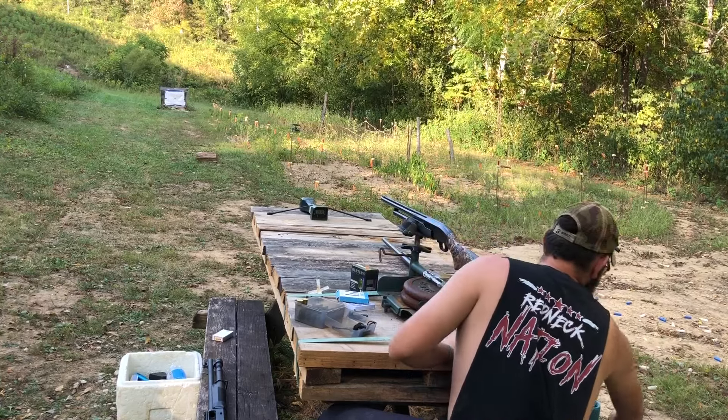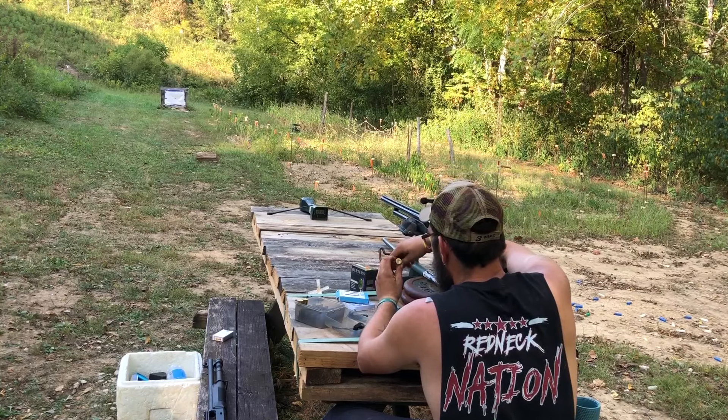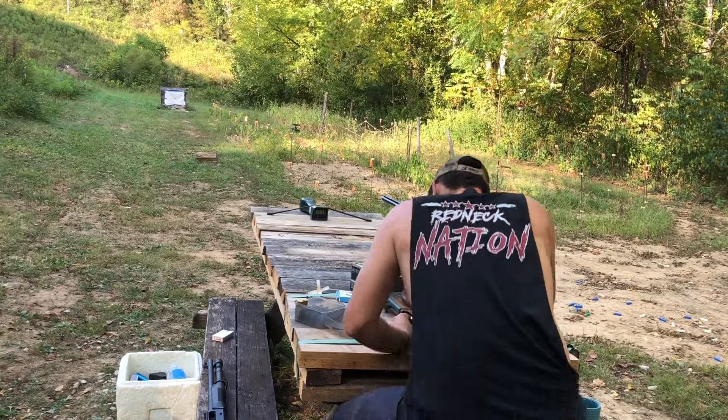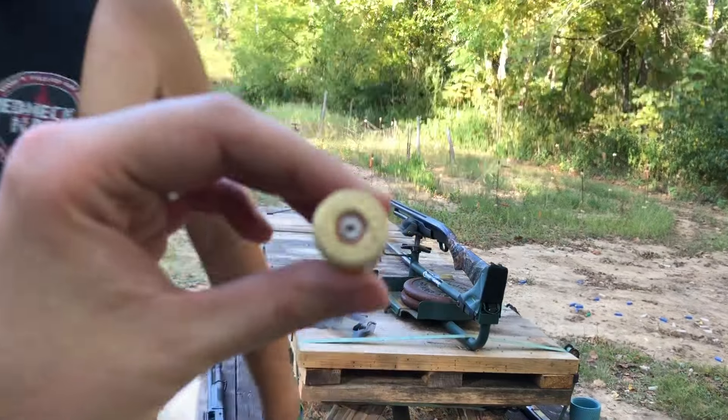Velocity: 1316. That one came out just fine. I see the wad. That actually was an ounce and an eighth payload. Primer looks good — it might be slightly on the flat side, but that's completely acceptable; Fiocchi primers are flat already.